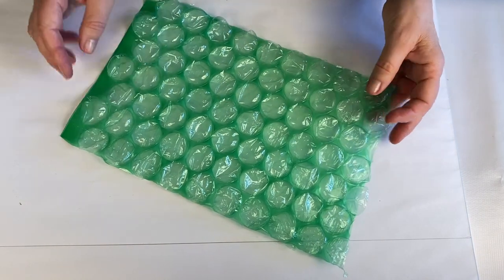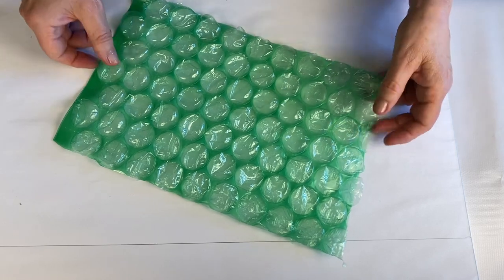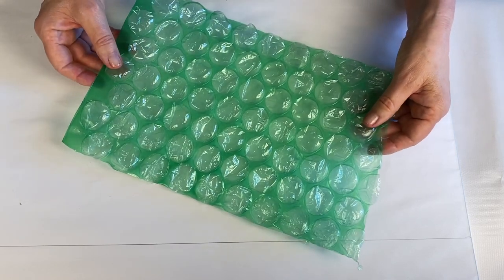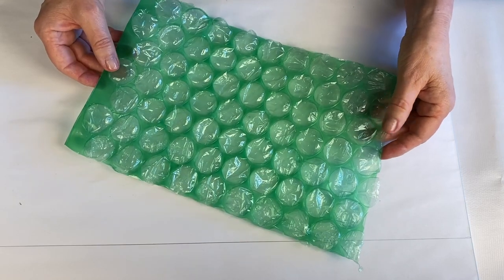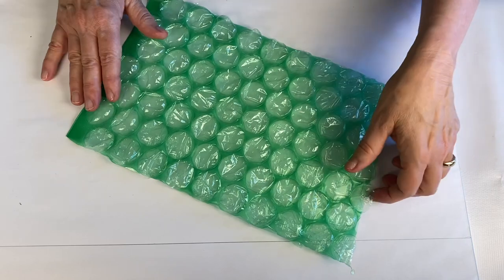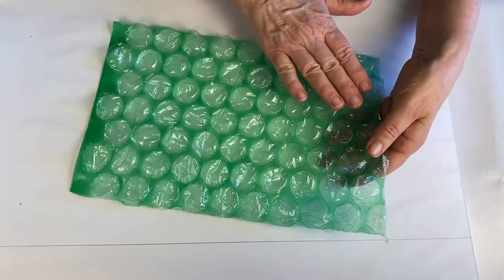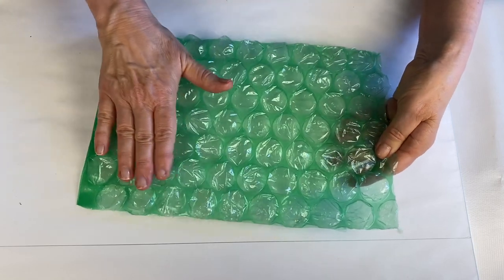Speaking of polka dots, today we're going to do some relief printing with bubble wrap. If you thought the only fun thing to do with bubble wrap was pop the bubbles, I've got some good news for you. This makes the most beautiful prints, and just like our other relief prints, the part that we'll be printing is the part on the surface. All these little nooks and crannies that are recessed will not print.